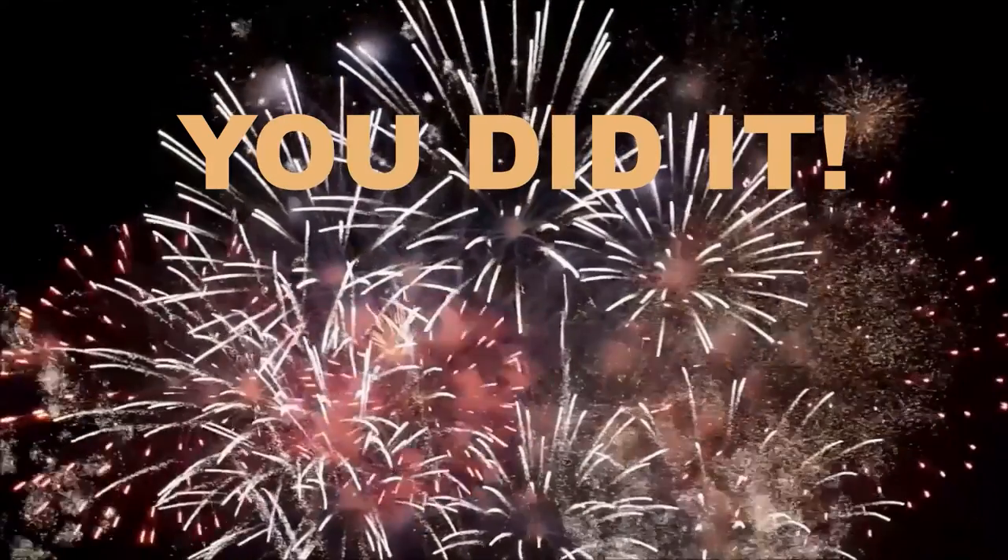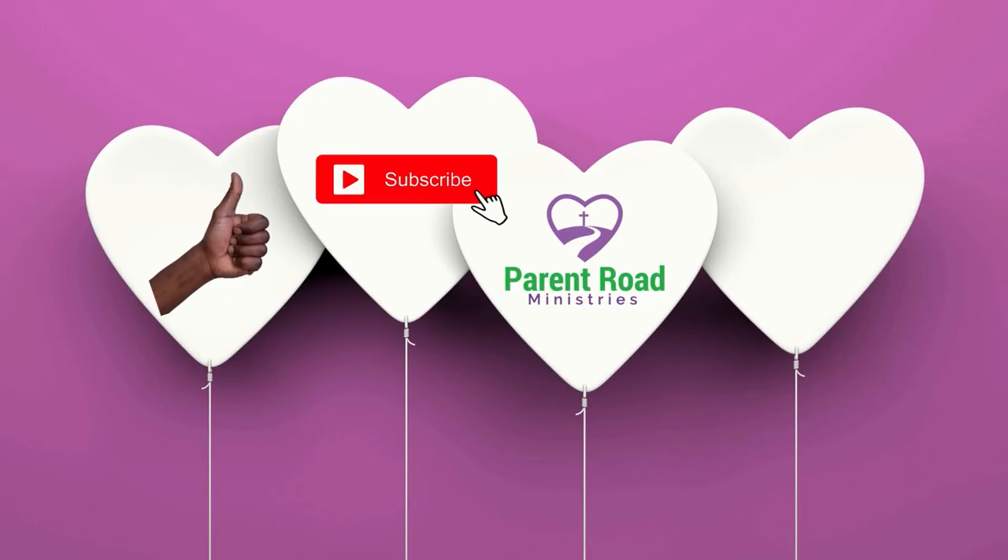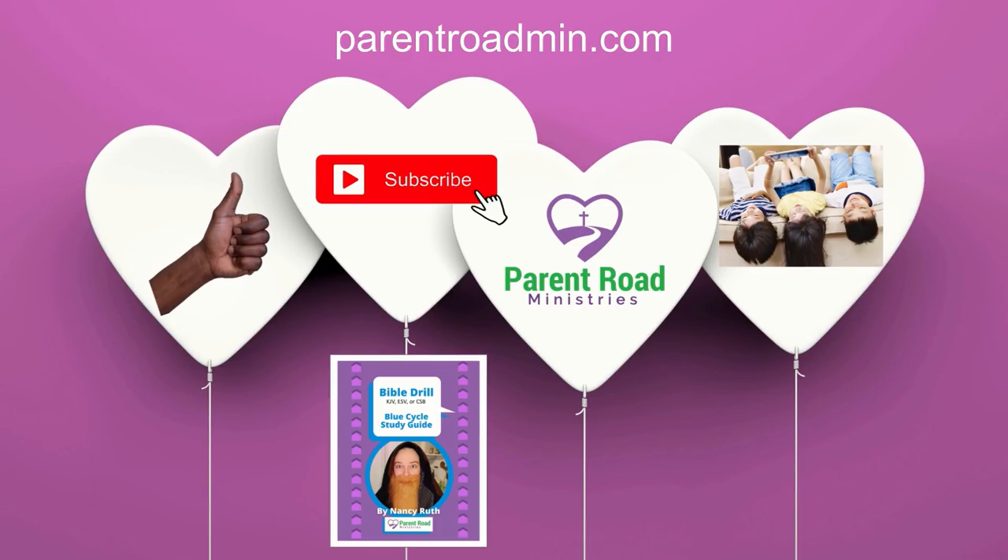You did it! Congratulations! Be sure to like, subscribe, and share this with your friends. Get your Bible Drill Study Guide at parentroadmen.com. See you next time!